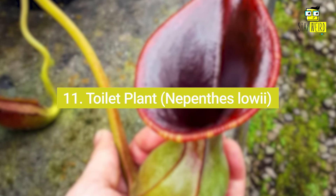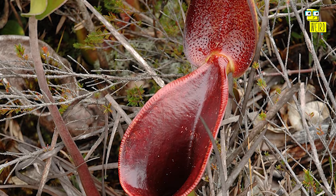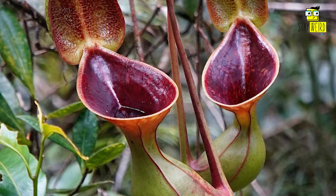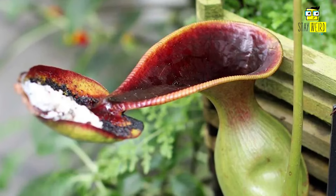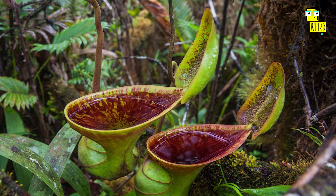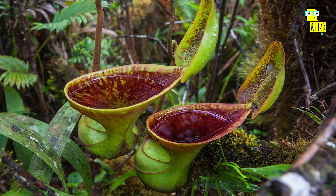11. Toilet Plant, Nepenthes lowii. Nepenthes lowii is an epiphytic pitcher plant, which means it grows on trees or other surfaces rather than in the ground. One of its most remarkable aspects — and the reason for its name — is its mutualistic relationship with tree shrews, Tupaia montana. The plant offers these small mammals a sugary nectar reward that attracts them to the pitchers. In the process of feeding on the nectar, the tree shrews defecate into the pitchers, providing a valuable source of nitrogen to the plant. This nutrient-rich feces serves as a significant supplement to the plant's carnivorous diet, which typically consists of insects.